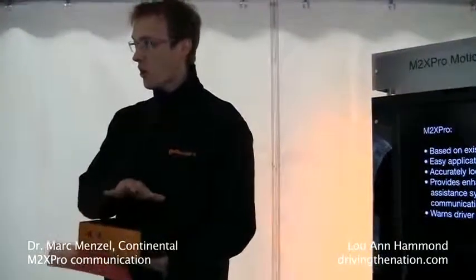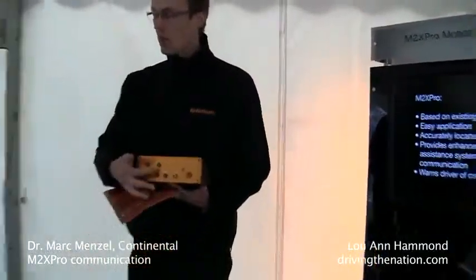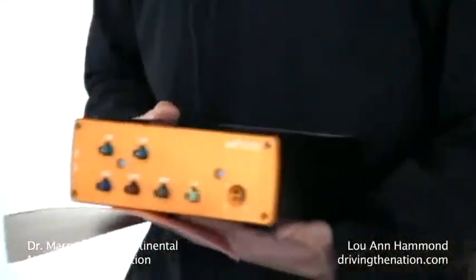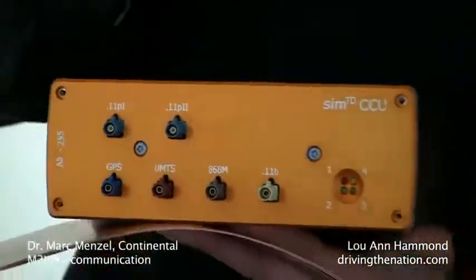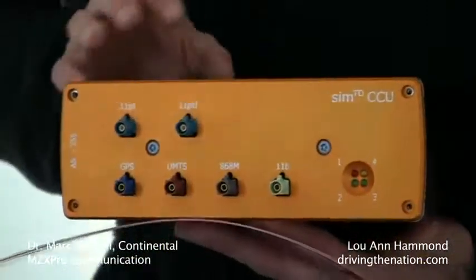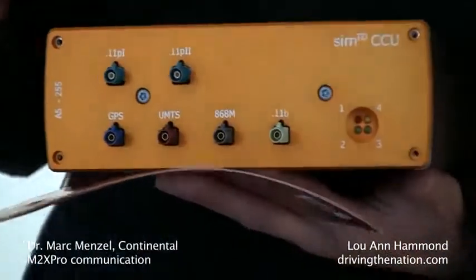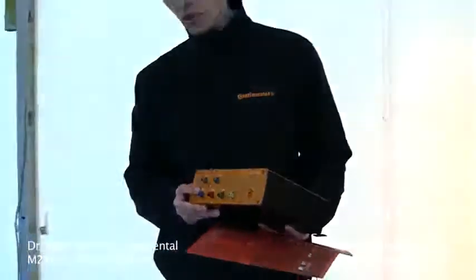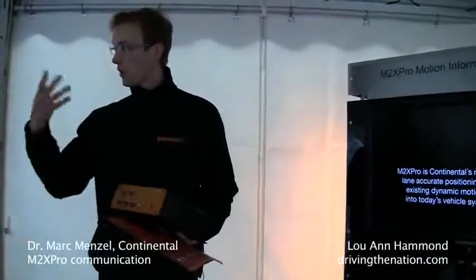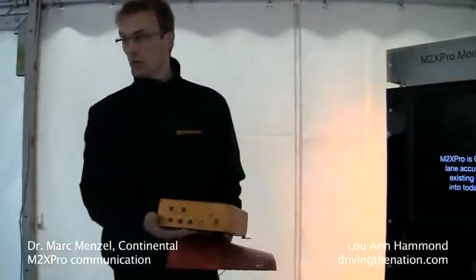In this box is all you need for car-to-car communication. We have two antenna connectors for V2V communication — it's called 802.11p, something like Wi-Fi. Then we have a GPS connection and UMTS for connection to servers, and we also have standard Wi-Fi.